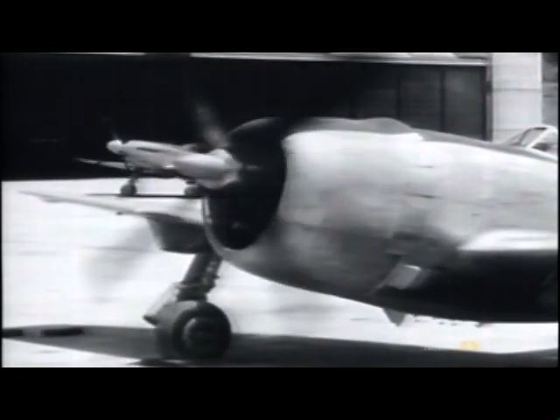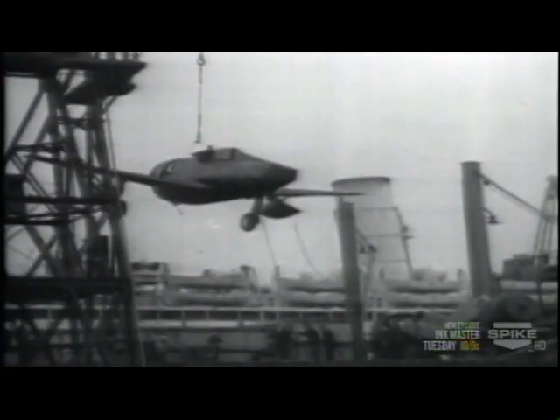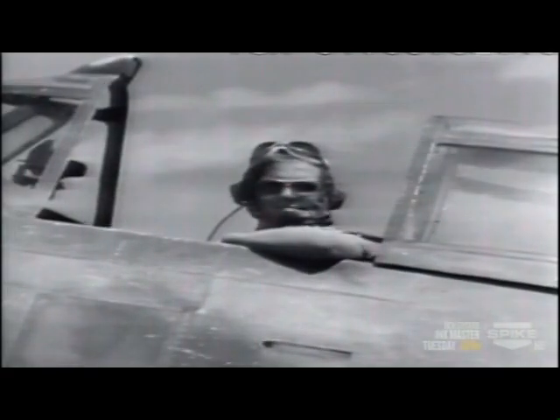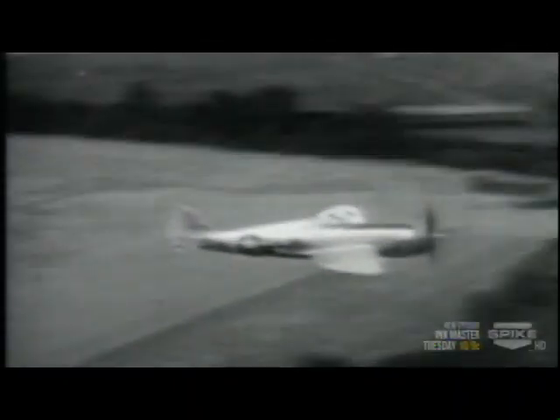The P-47 got its power from an 18-cylinder turbocharged Pratt and Whitney engine that produced 2,000 horsepower. It burned 275 gallons of fuel per hour and its range was limited. In later versions, engineers increased fuel capacity and added water injection, which alone added 1,800 horsepower and gave the P-47 20 minutes of high-power combat output. At high altitudes the water would freeze, so the Army Corps of Engineers discovered a 50/50 mix of water and methanol would not only prevent freezing but help the engine produce even more power than water alone.